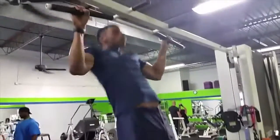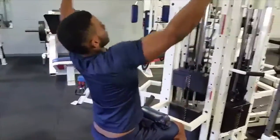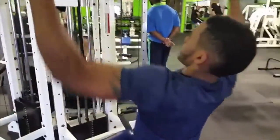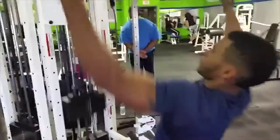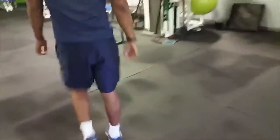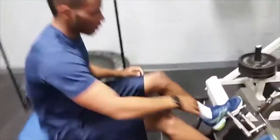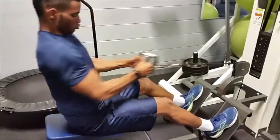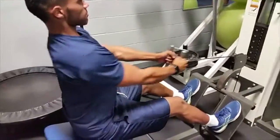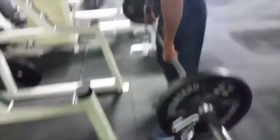Pull-ups are always important for developing a good back. Joelle wants to get his back bigger, so we started with three sets of 12 pull-ups. Then we went straight into a superset of wide-grip pulldowns for 10 reps, as much weight as he could tolerate, followed by seated rows also for 10 reps. He's got a physique building in there — look at him pull hard.